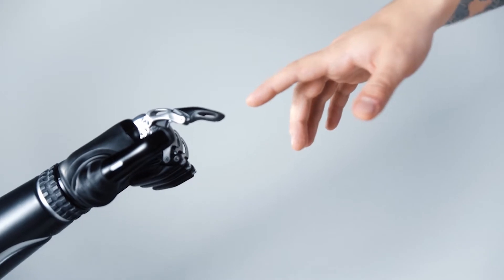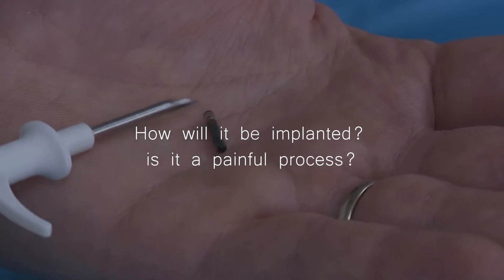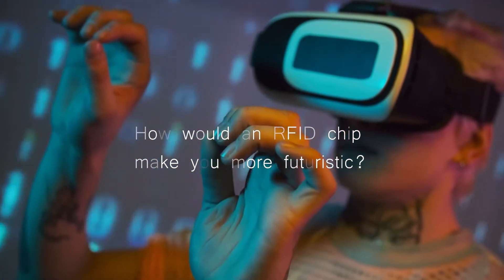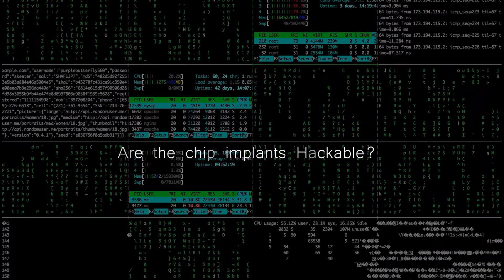What do you need to know before getting an RFID chip implant? How will it be implanted? Is it a painful process? How would an RFID chip make you more futuristic? And what if you refuse to get implanted? Are the chip implants hackable?